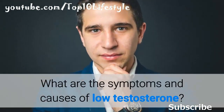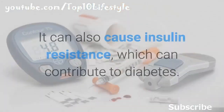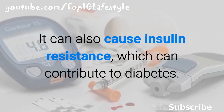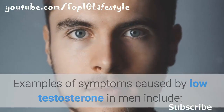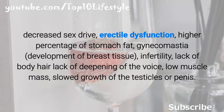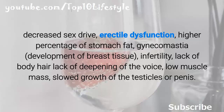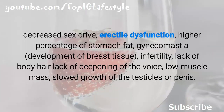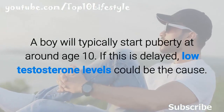Low testosterone in men can cause many physical symptoms, including insulin resistance which can contribute to diabetes. Symptoms caused by low testosterone in men include decreased sex drive, erectile dysfunction, higher percentage of stomach fat, gynecomastia (development of breast tissue), infertility, lack of body hair, lack of deepening of the voice, low muscle mass, and slowed growth of the testicles or penis.